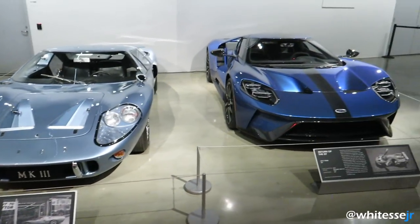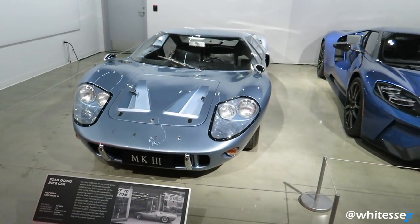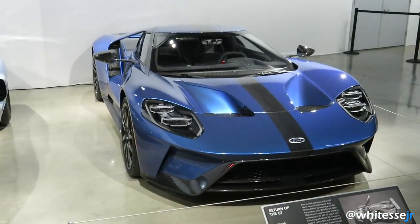This corner is epic. We've got the 1967 Ford GT40 Mark III and the brand new 2017 Ford GT.